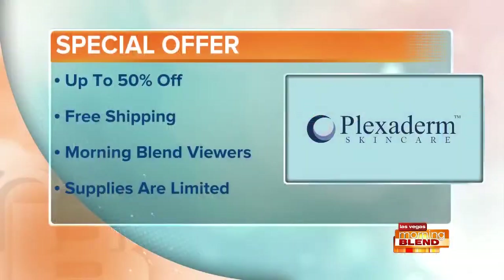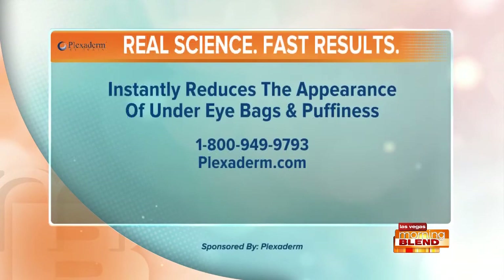Right now, all Morning Blend viewers can get Plexiderm for up to 50% off with free shipping. Order yours by going to plexiderm.com or give them a call at 1-800-949-9793. Call now because supplies are limited. It works in just minutes to get rid of those under-eye bags. Plexiderm, proud sponsor of Morning Blend.